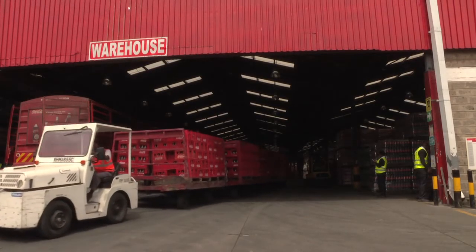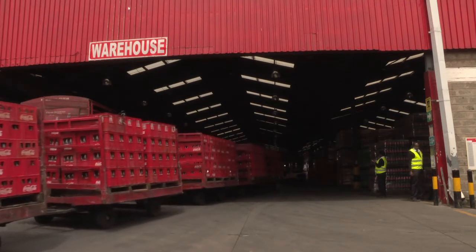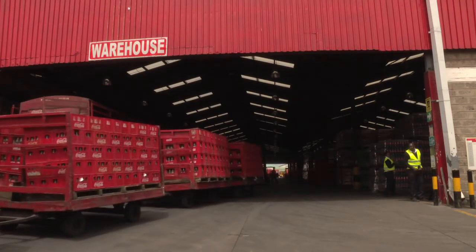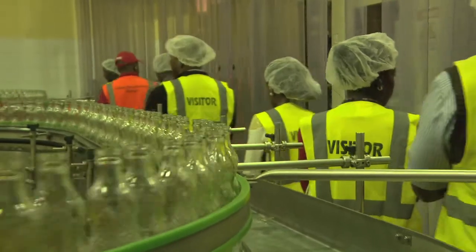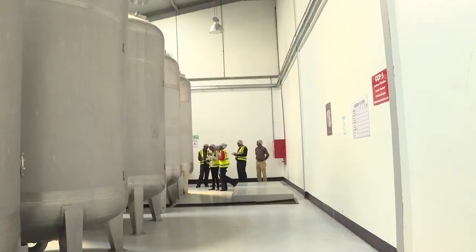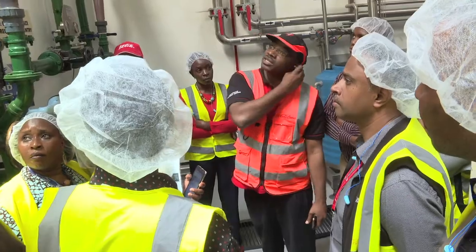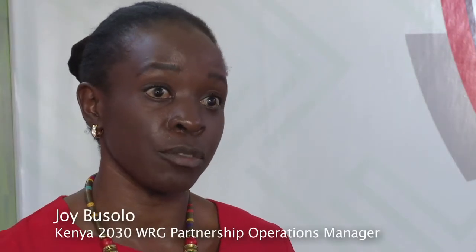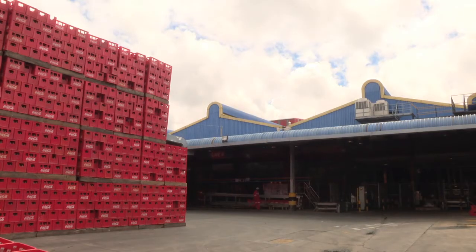What Nairobi Bottlers has done are very simple initiatives that have had very high-value benefits to their business. It's important for industries to share what is going on within their premises for others to learn. It also came up clearly that water is a shared challenge and a shared responsibility — everyone within the Nairobi sub-catchment is experiencing the same challenges of water security, particularly over the last two months.